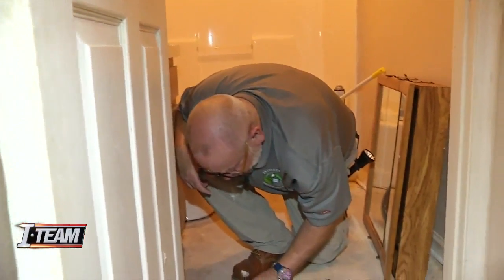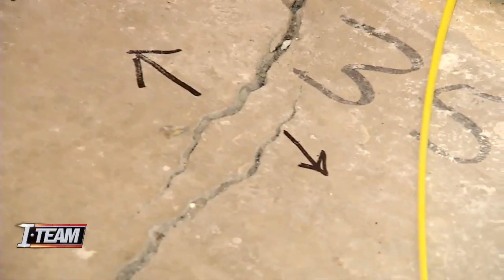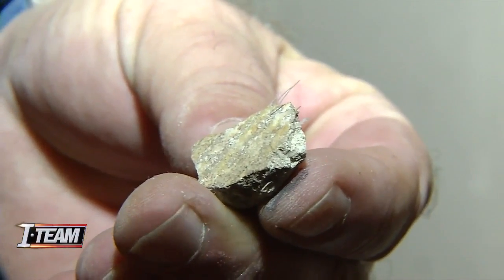After learning Ms. Mixon's home has lowered an inch and a half since it was built, Chandler took a look at her concrete. Though he still has to send pieces to a lab, he says the mixture was poorly compacted.